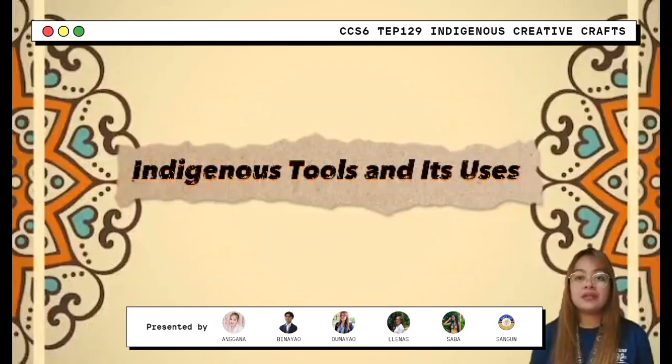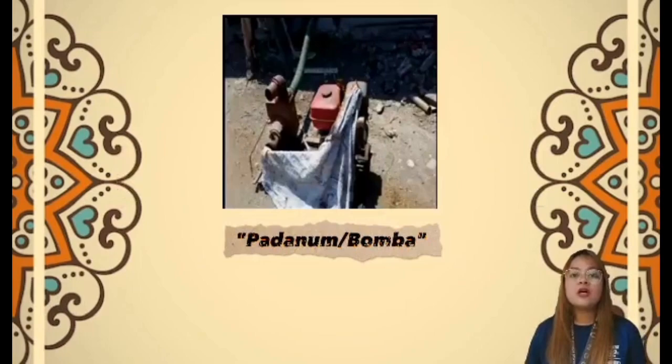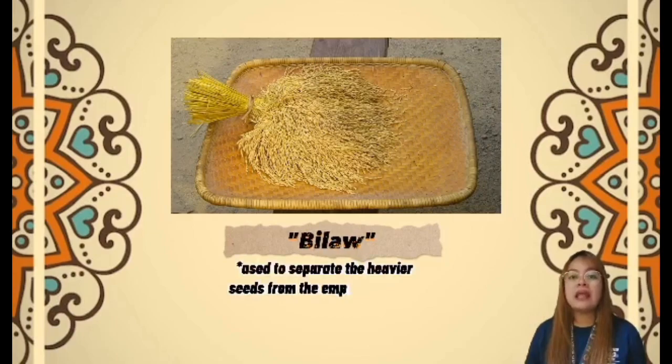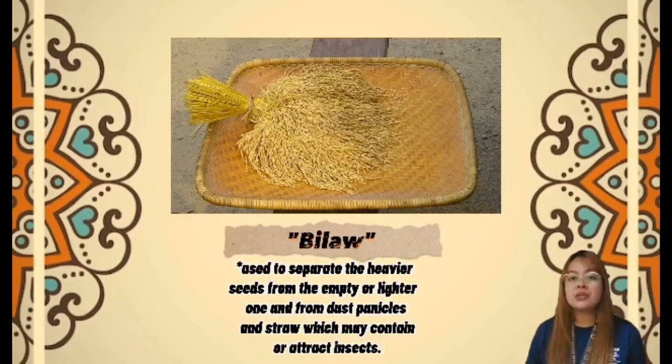Here are other indigenous tools in our country. Padalom or Bomba — a machine used to increase the pressure of water to move it to another place to supply water in the rice field. Next is Bilaw — a flat tray used to separate the heavier seeds from the empty or lighter ones and from dust, panicles, and straw which may contain or attract insects.